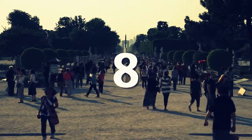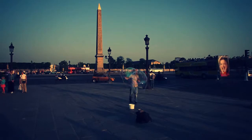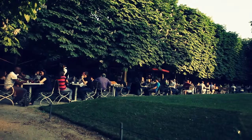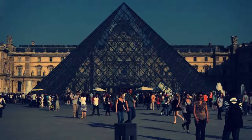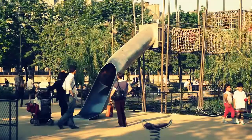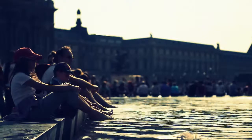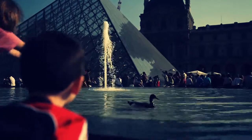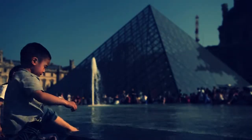At number 8 is the Tuileries Garden. Located between the Louvre Museum and the Place de la Concorde, this public garden is a great place to take a break and relax after a long walk down the Champs-Élysées or after a long day of visiting the Louvre. It also offers a number of activities for children, giving parents a chance to relax. For more information about visiting Paris with children, check out our special video on our website and learn how visiting Paris doesn't mean having to leave the kids at home.